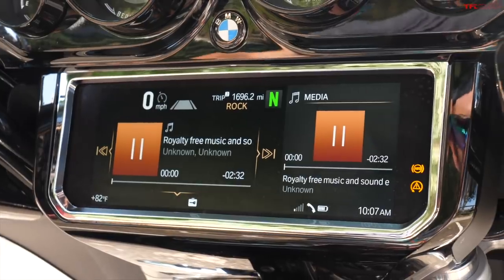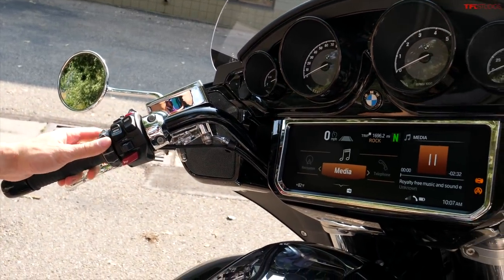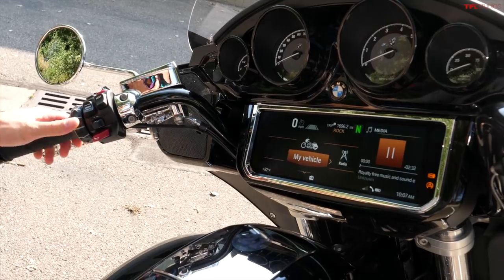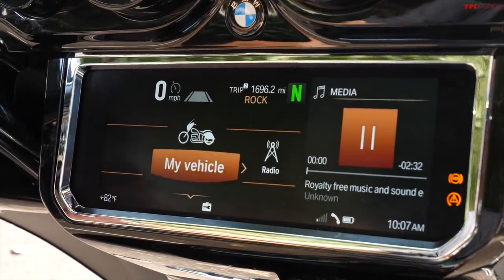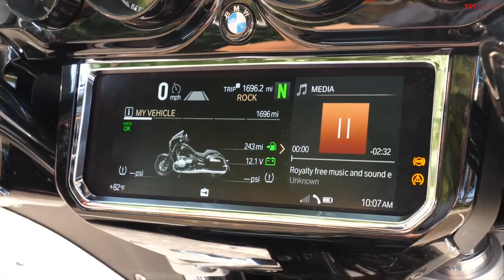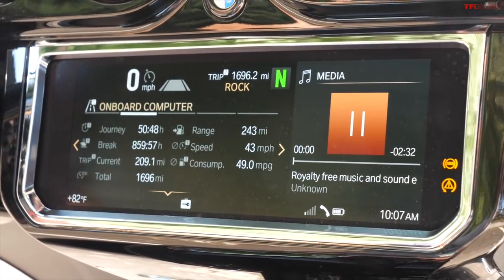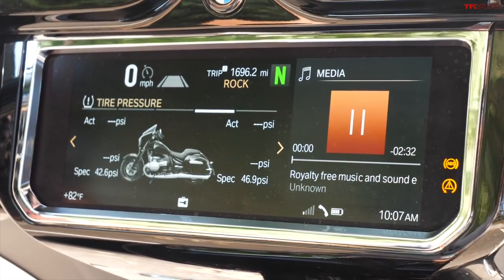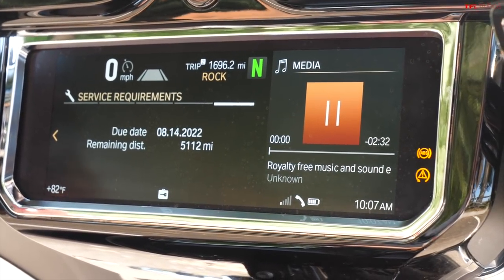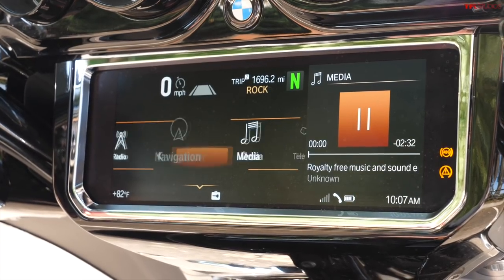I really like the BMW infotainment system with this jog dial on the left side handlebars — you've got a menu switch and can scroll through media, telephone, settings, navigation, and more. In the My Vehicle section you can access a bunch of parameters: tire pressure, range remaining, and battery voltage. You've also got trip computers with detailed information, tire pressure monitors, and service requirements — super easy to stay on top of your maintenance.